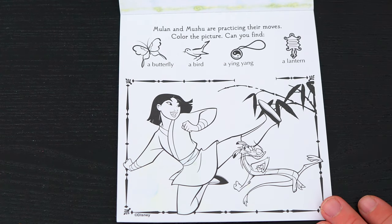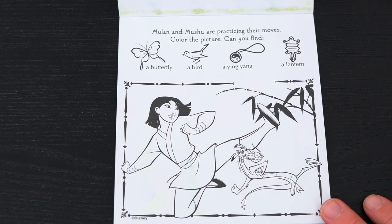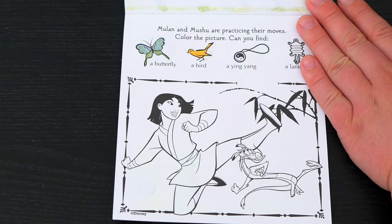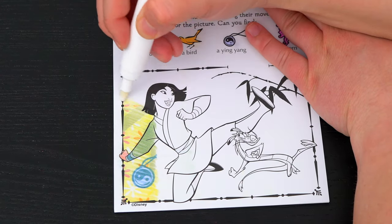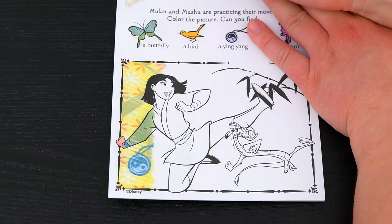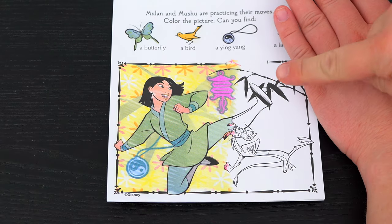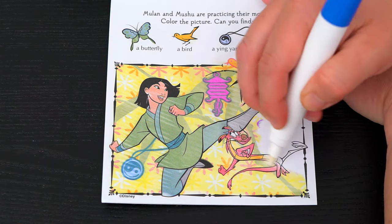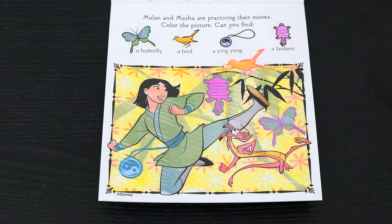Okay, here's the very last page! It says Mulan and Mushu are practicing their moves! Color the picture! Can you find a butterfly, a bird, a yin yang symbol, and a lantern? Alright, we found the yin yang! And there's the lantern! There's the bird! And there's the butterfly! Yay, we found everything!